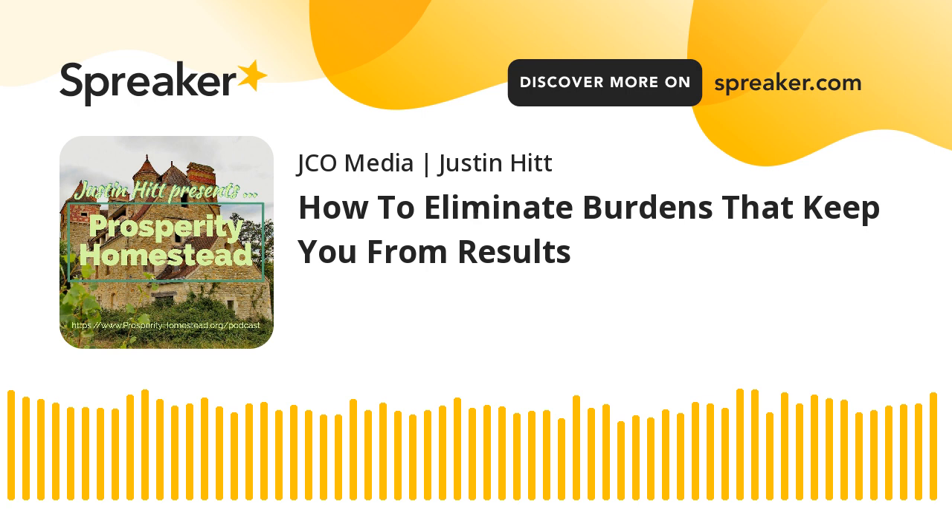I'm Justin Hitt with Prosperity Homestead, and some folks have asked about this, so I'll be happy to share it. I've meditated for many years, mostly tied to martial arts.